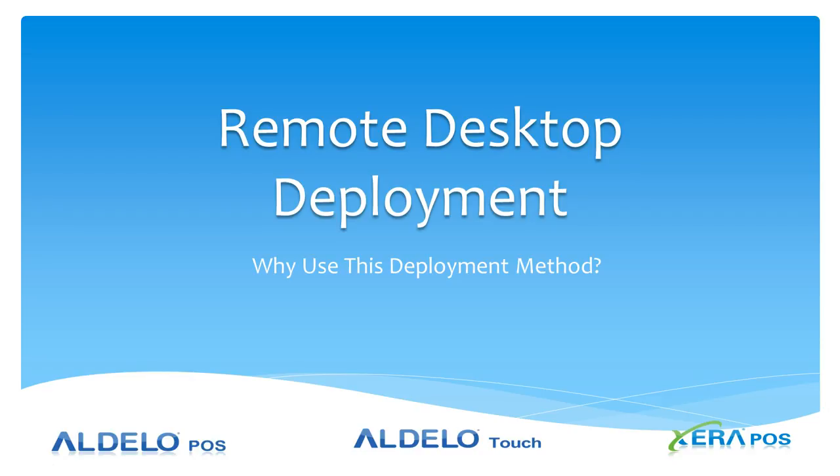Let's take a look at a remote desktop deployment for Adela POS and Xera POS, and then look at the why — why you should use this type of deployment as an option for your point of sale systems.